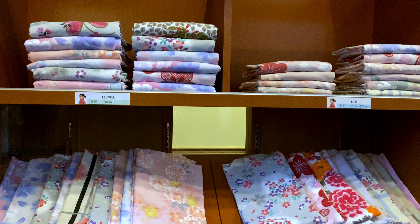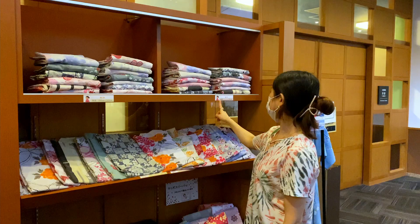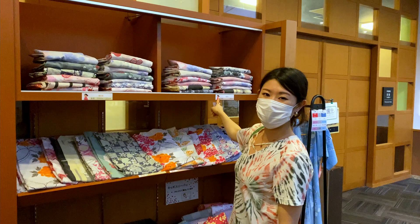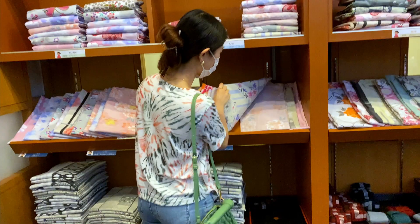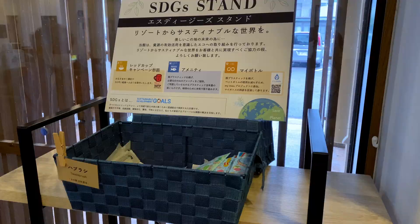At this ryokan, you can choose your yukata from various designs — there's not that many ryokans that offer this service. They have sizes up to 155cm and 162cm. I'm 164cm so I went for the large. I went for this pastel coloured yukata. You can also choose some amenities at the lobby to take back to your room.